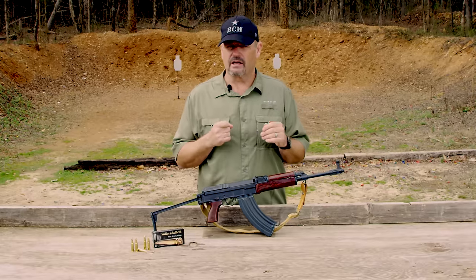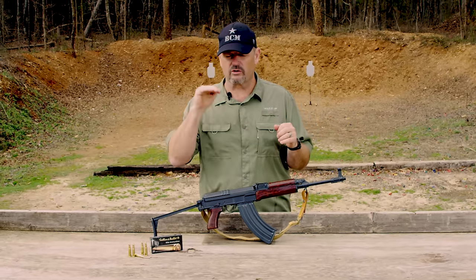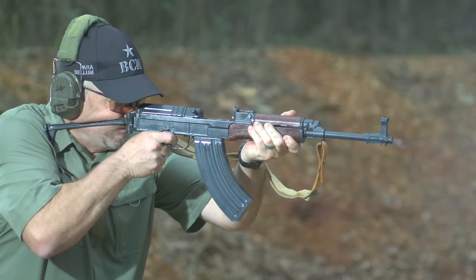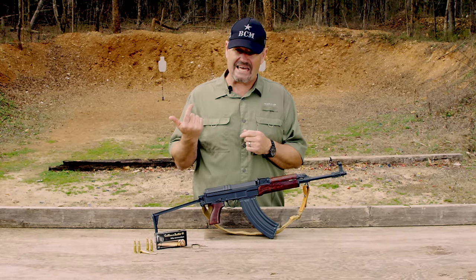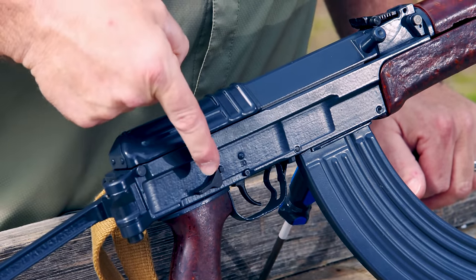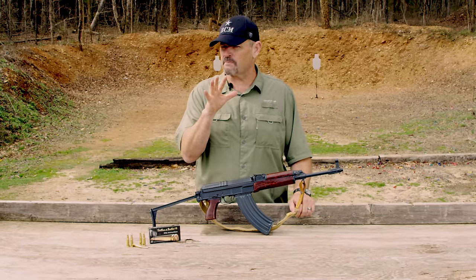It's striker-fired. Essentially a striker is held to the rear instead of a hammer, and when you release the trigger the striker is released, hitting the firing pin and firing the cartridge. Because of that, like many striker-fired long guns, it has a pretty damn good trigger pull. Bolt hold open device — unlike an AK. Your selector switches on this side, very different than an AK, with safe, semi, and fully automatic at around 800 rounds per minute.